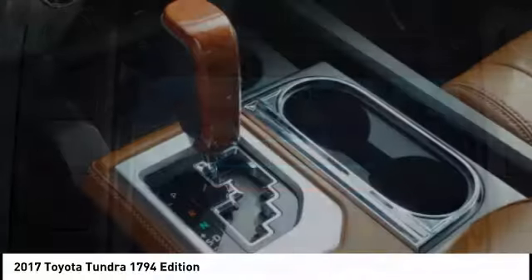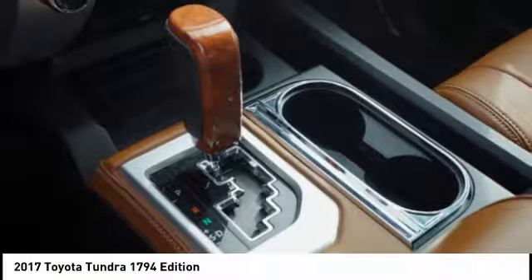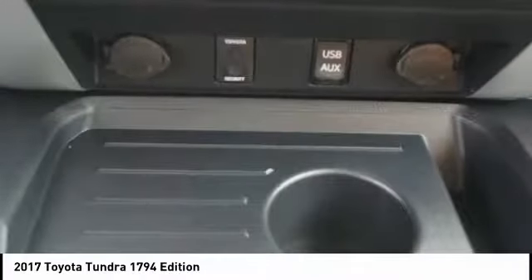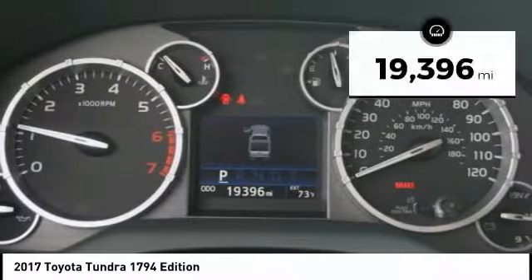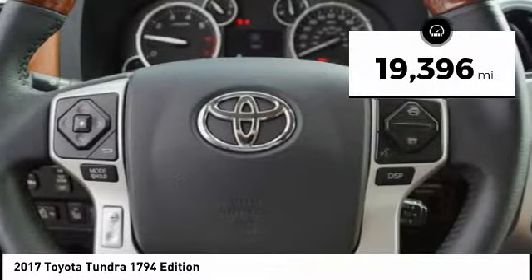With a towing capacity of up to 10,000 plus pounds and a payload capacity of over 2,000 pounds, the Tundra is the perfect mix of power and efficiency. This vehicle has less than 20,000 miles.